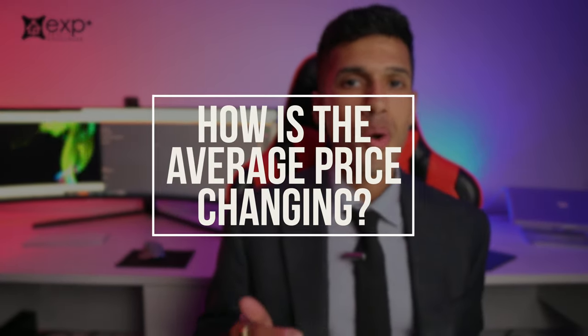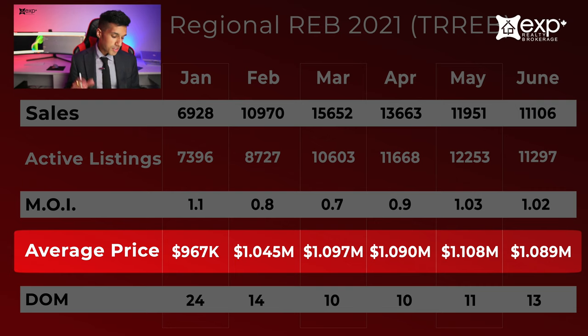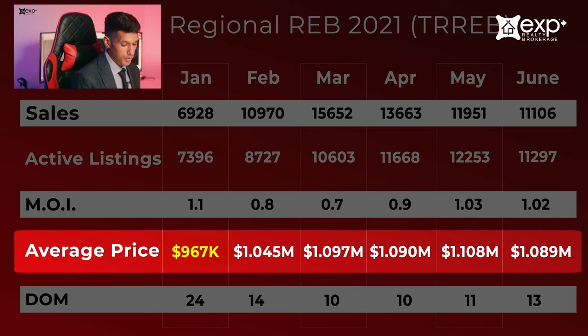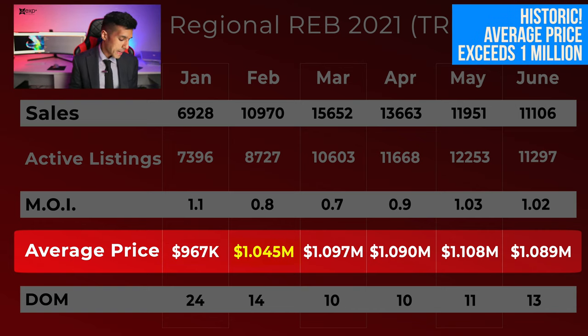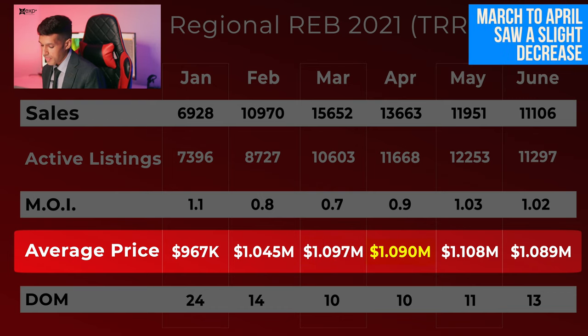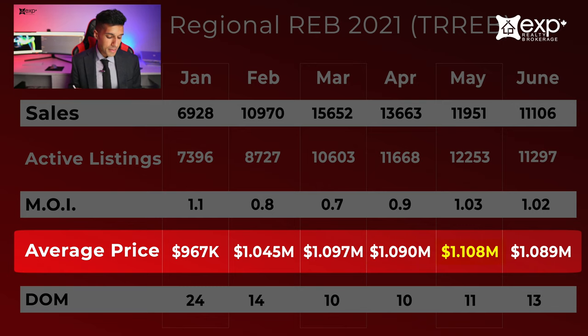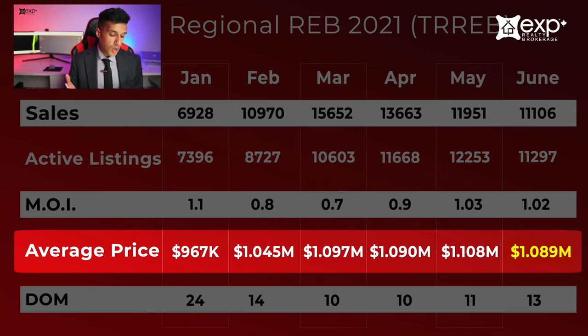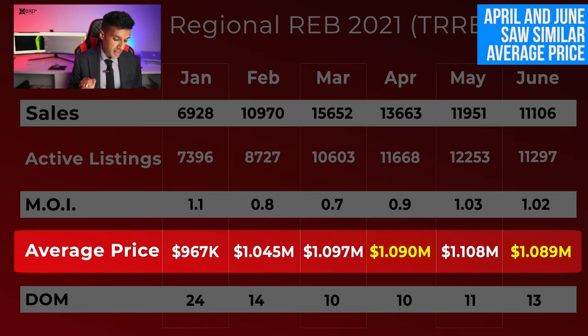Now let's take a look at the average price — I think the most common question agents get from the public is how the average price is changing and what their home would sell for. The average price clearly has gone up. It was $967,000 in January, then increased to over $1 million for the first time in Toronto history at $1,045,000 in February. It increased further to $1,097,000 in March, then a slight decrease to $1,090,000 in April, then up to $1,108,000 in May, and a very slight decrease to $1,089,000 in June.